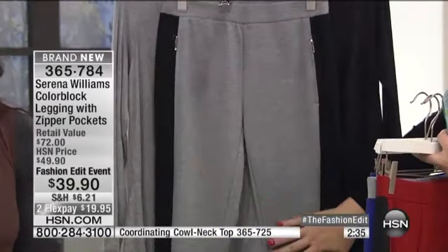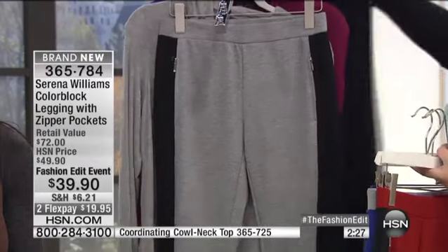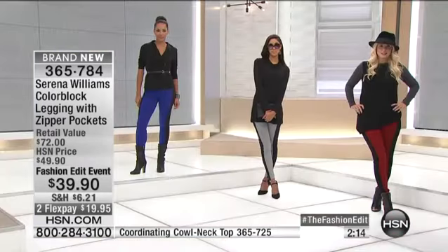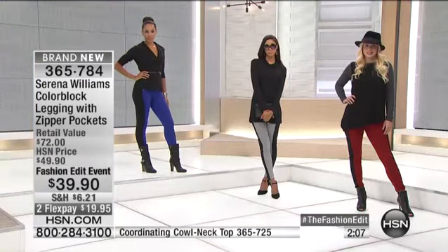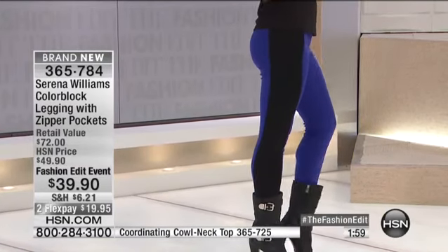Then we have it in the heathered gray with the black. Look how fantastic — if you've got the cowl neck, you can pop that. It is stunning. Simple fashion just really made easy, really made stylish, really made for everyone to be able to wear. And the prices are really just affordable. You never have to throw them away. You can wear these leggings every day of the year and they're unique. This is one unique pair, one unique look. I've never even seen a legging like this, and it's really cool to have.